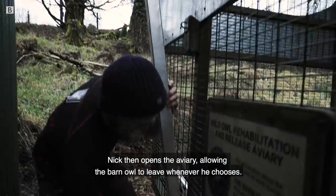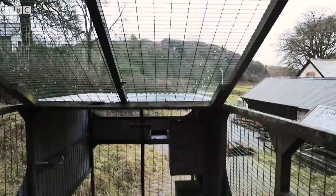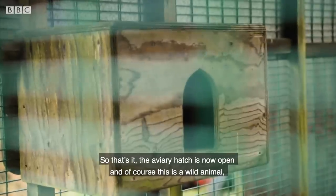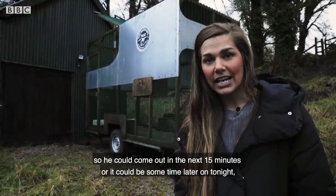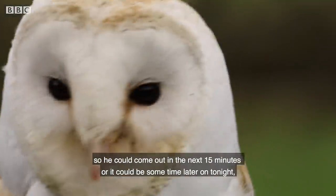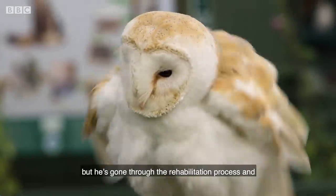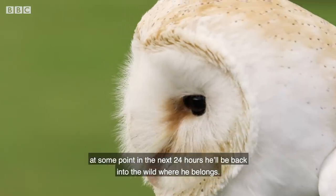Nick then opens the aviary, allowing the barn owl to leave whenever he chooses. The aviary hatch is now open. As this is a wild animal, he could come out within the next 15 minutes, or it could be sometime later tonight. He's gone through the full rehabilitation process, and at some point in the next 24 hours, he'll be back into the wild where he belongs.